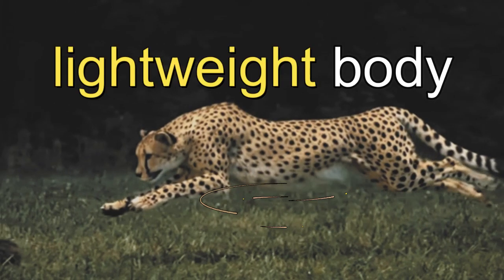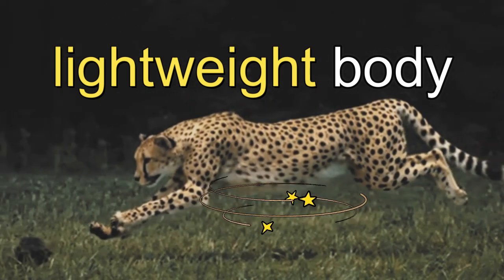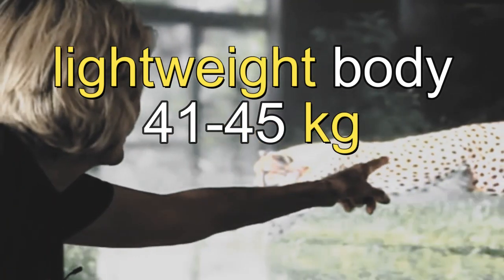Finally, the cheetah's body is lightweight, weighing in at 41 to 45 kilograms on average for males.